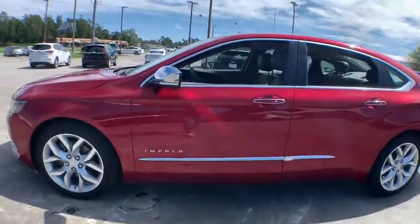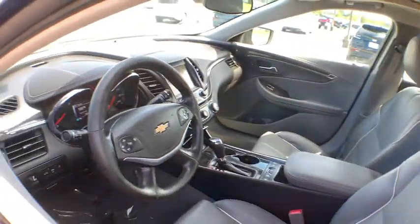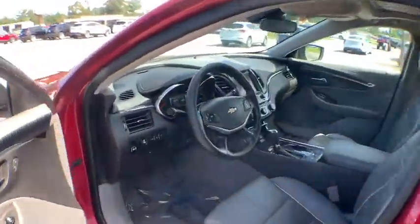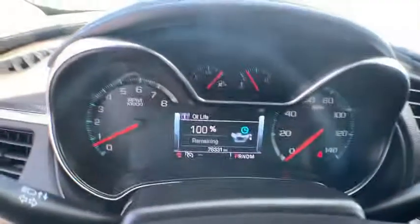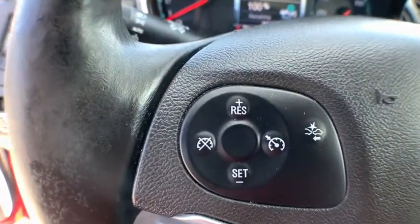Here are some of this vehicle's great options: power passenger seat, anti-lock braking system, lane departure warning, backup camera, stability control, traction control, remote engine start, steering wheel audio controls, keyless entry, leather wrapped steering wheel, dual airbags, Bluetooth.